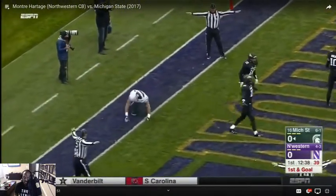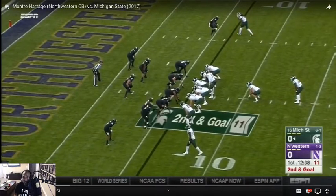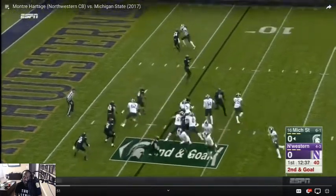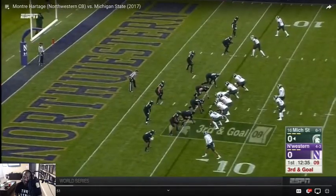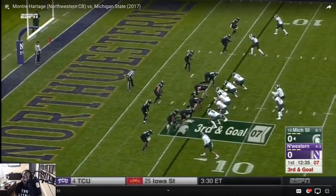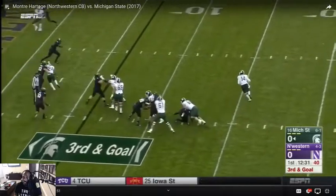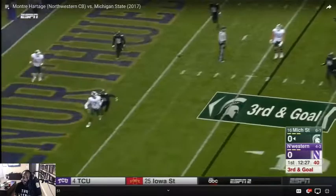Nice pass breakup. This receiver is tall — he looks like a KB. Let's see what he does. It's a terrible throw. He looks like a college KB.